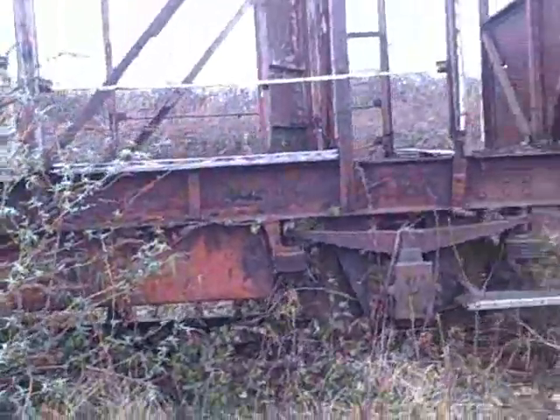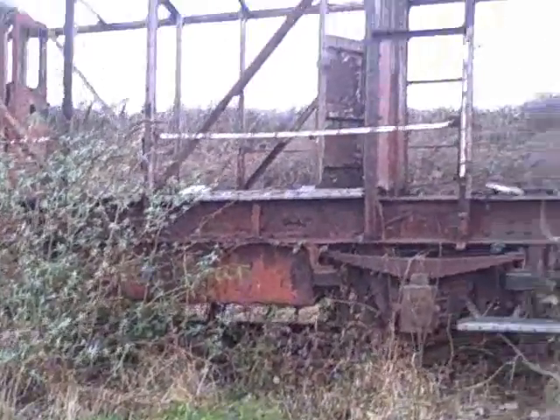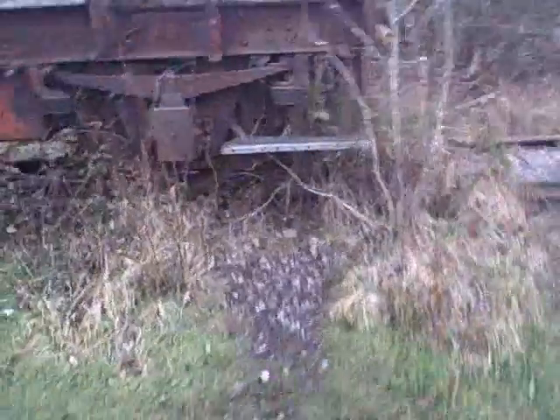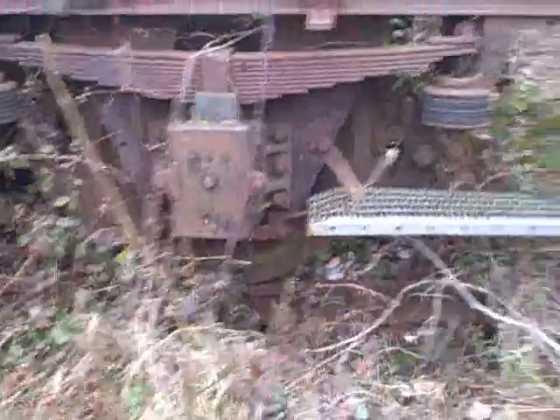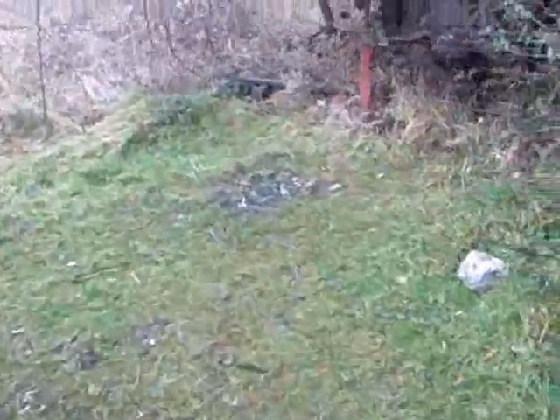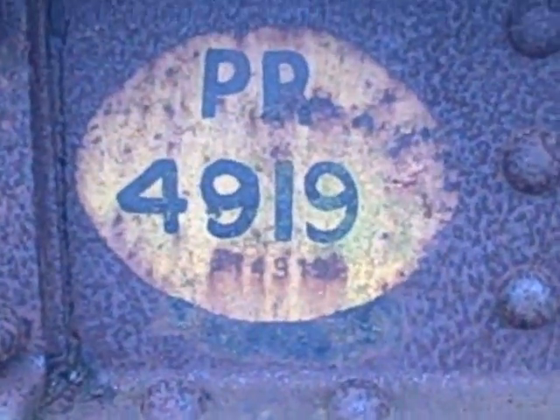Let me jump down here and show it from the outside. All the doors are still working. I don't think it'll work nowadays, but still — you've got the springs, you've got the wheels, everything is still here. The doors, the number — this was PR number 4919.